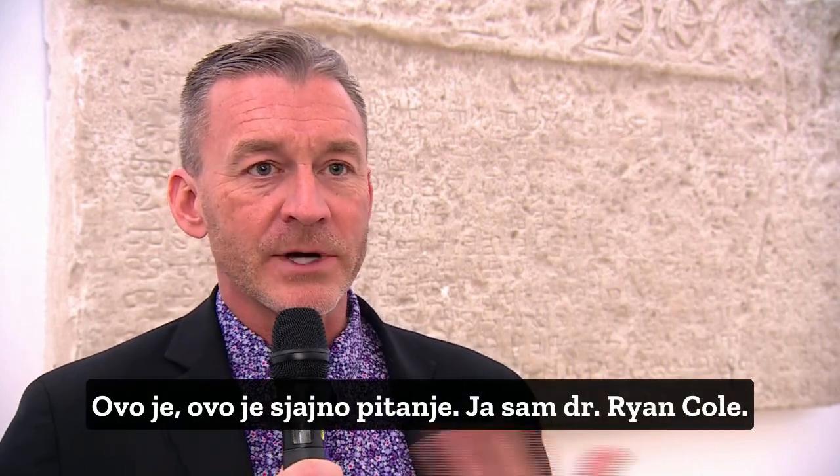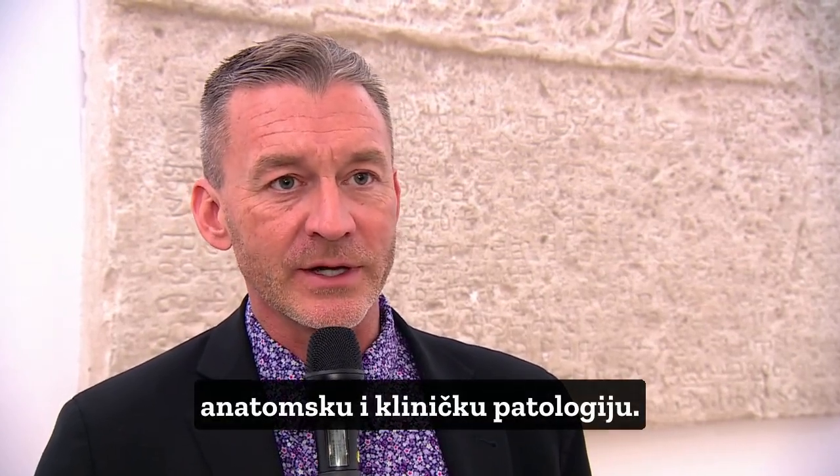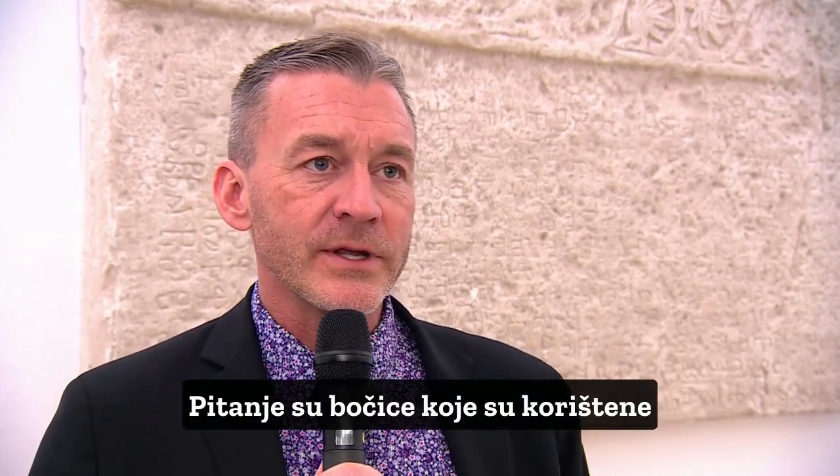This is a great question. I'm Dr. Ryan Cole. I'm a pathologist, board certified in anatomic and clinical pathology. I have background in virology and immunology as well.